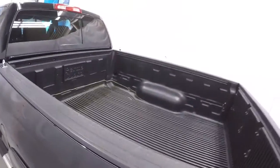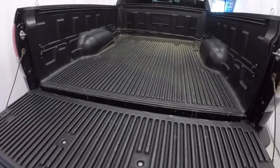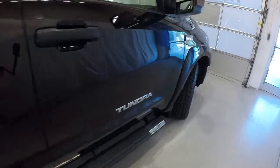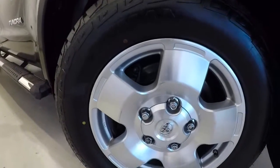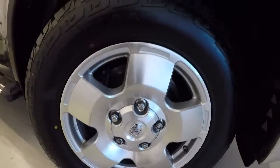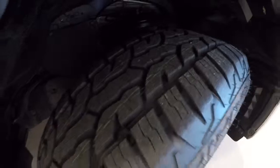It does have a Permaguard bed liner. Tailgate comes down nice and easy. Let's take a look at the wheels and tires — we got 18 inch alloys, alloys are in good shape, brand new set of tires on it, you can still see the lines on there, plenty of tread.